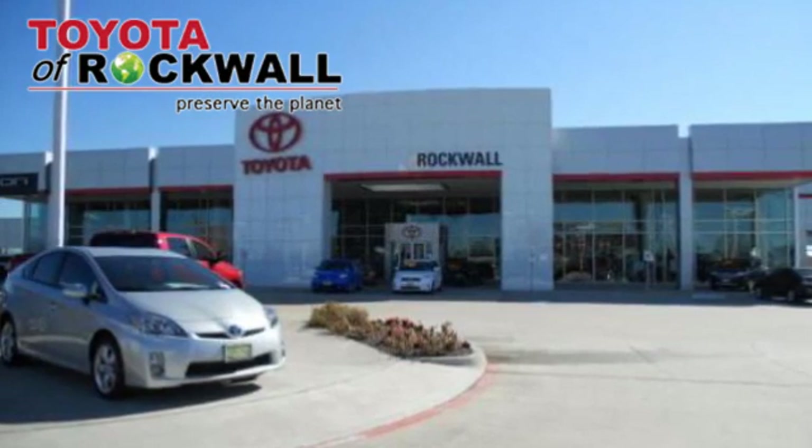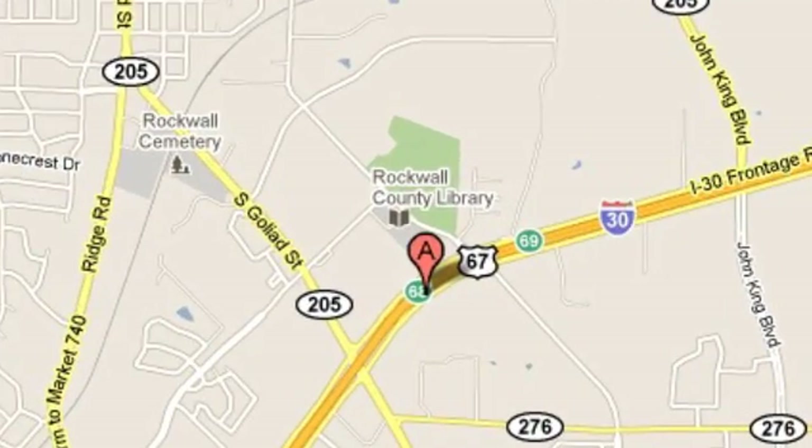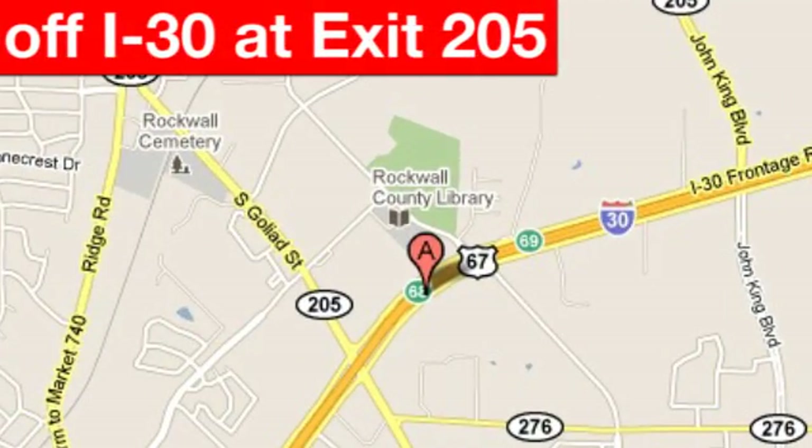Come to a dealership that's completely different, Toyota of Rockwall. Conveniently located at 1250 East I-30 in Rockwall, Texas.